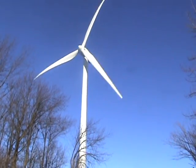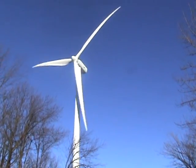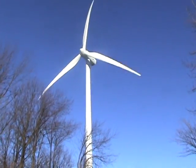Pretty strong wind today, making good use of the wind resources here at Mount Storm, West Virginia.